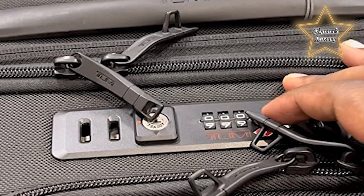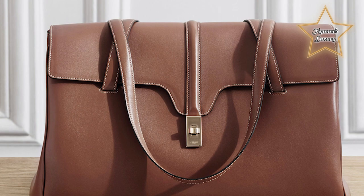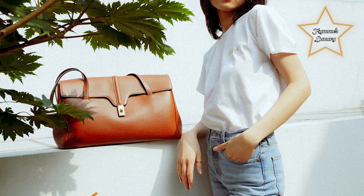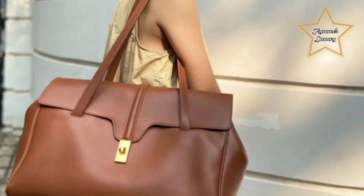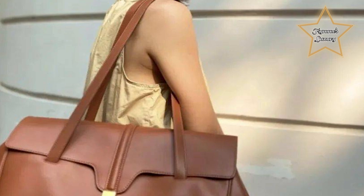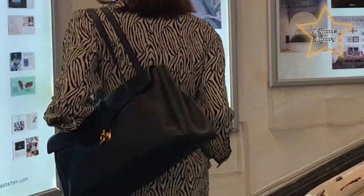Number 7: CELINE Soft 16 Bag. It features a sleek and minimalist design with clean lines and a structured silhouette, crafted from high-quality leather showcasing CELINE's attention to detail and craftsmanship. The bag is typically medium to large in size, providing ample space for everyday essentials such as a wallet, phone, keys, and cosmetics, making it suitable for both day and evening use. It comes with a top handle and a detachable shoulder strap, offering versatile carrying options including crossbody or over-the-shoulder wear.